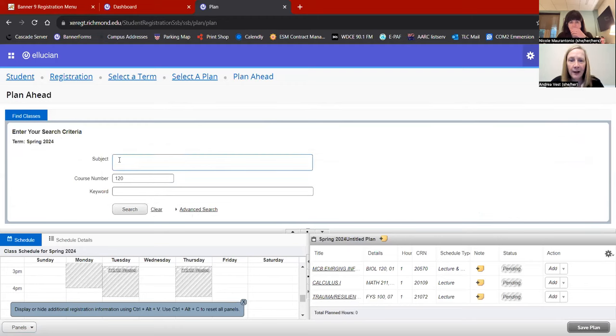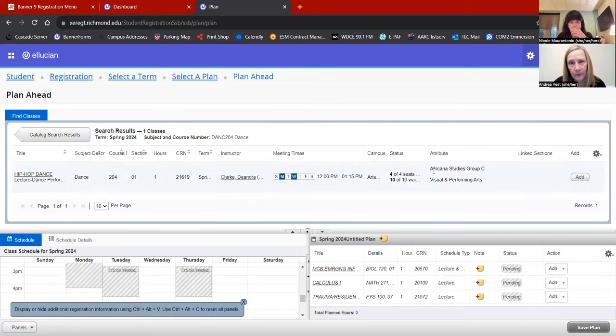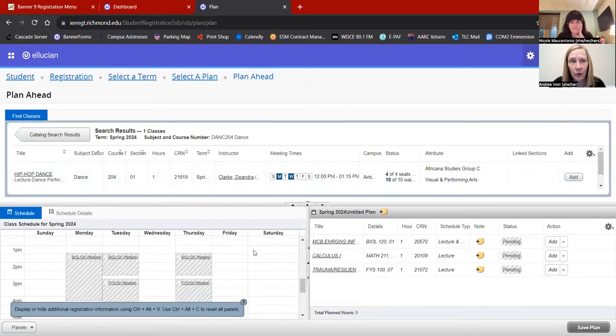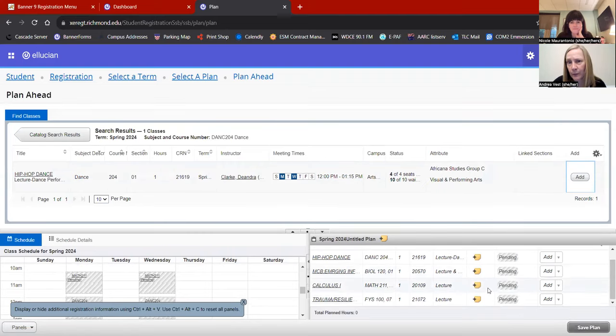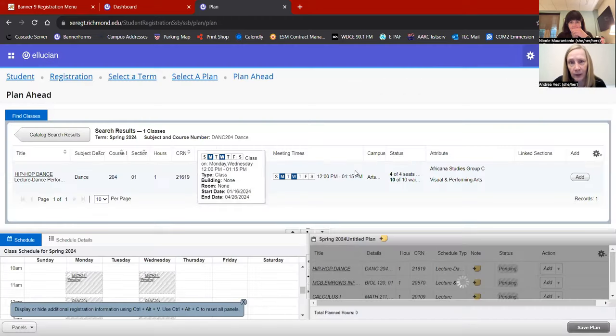I also want to fulfill my visual and performing arts field of study. I found a great dance class that should work well — there's just one section at noon, which fits perfectly, so I'll add that. I'll save my plan; this time around you can name your plan whatever you'd like, so I'm going to call mine Spring 24. I'll save it and check it — I don't have any conflicts. This is a good plan to use during registration.